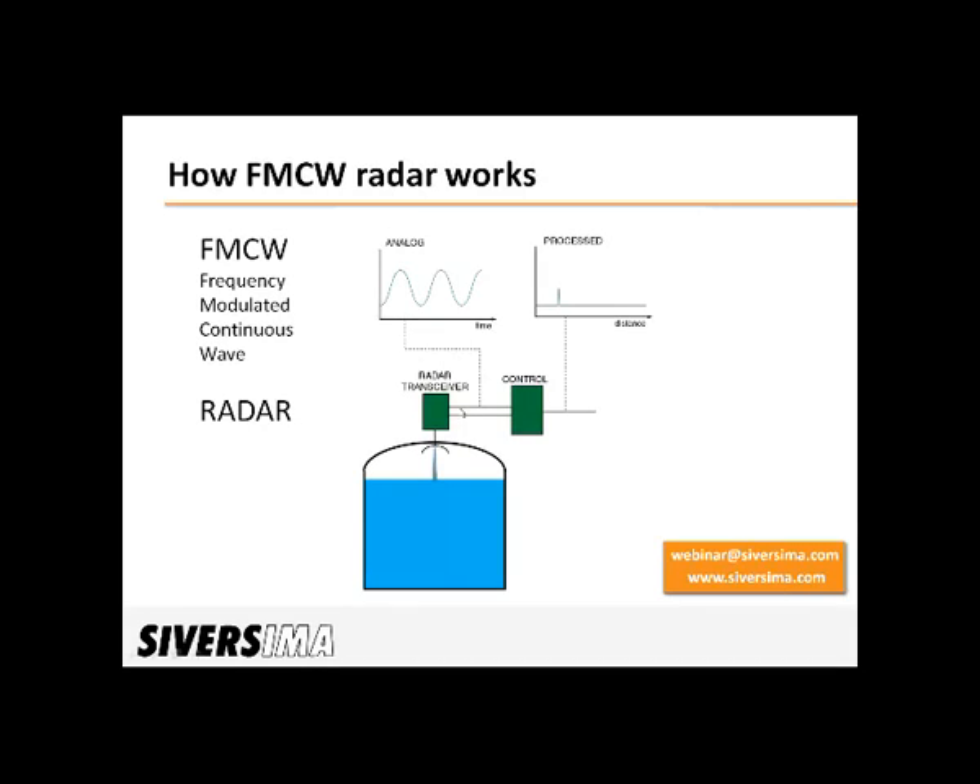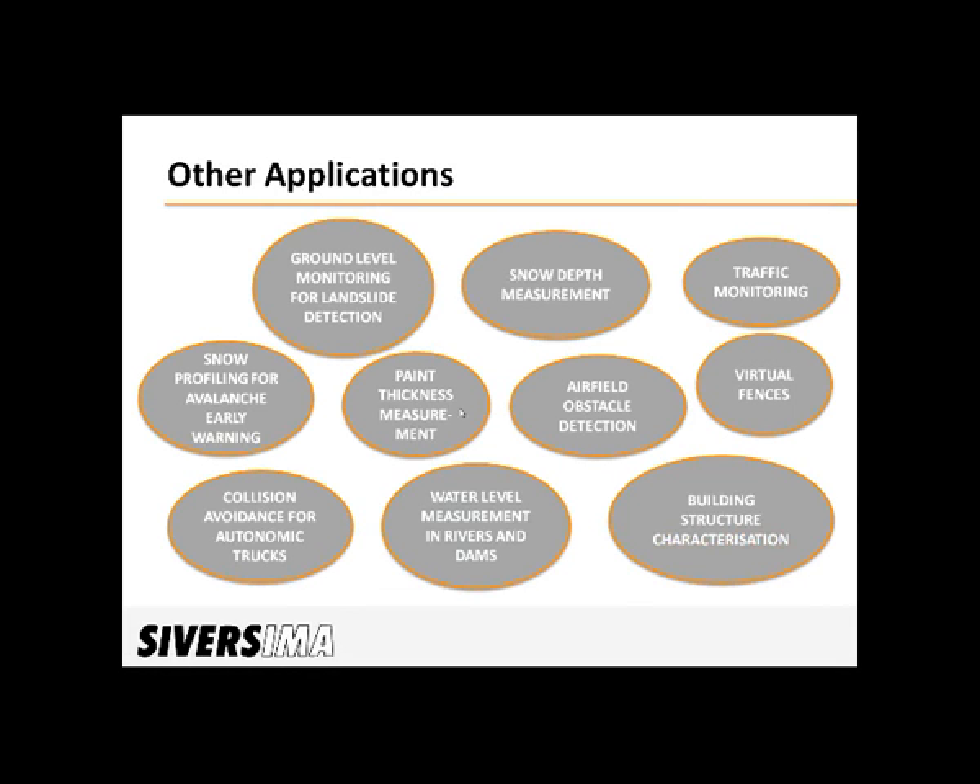Hopefully this gives you a picture of how FMCW functions. You've also seen a few typical examples where our sensors are used, but we know there are also many other applications where radar is useful. Here are a few of the ones we've come across with our sensors. It's interesting to see that there are both long-range applications, like landslide detection, but also very short-range applications, like paint thickness measurement. These are all applications that have been realized with our radar transceivers.